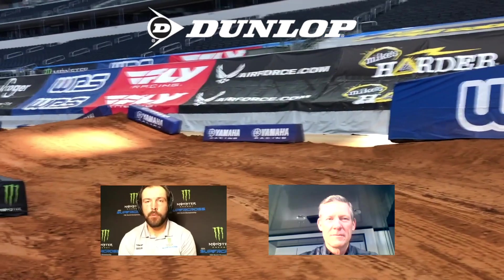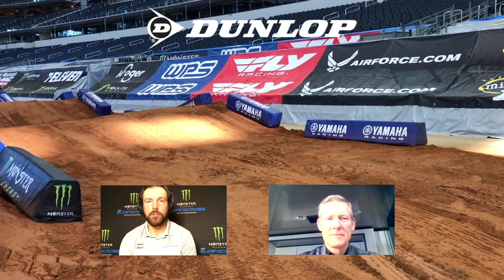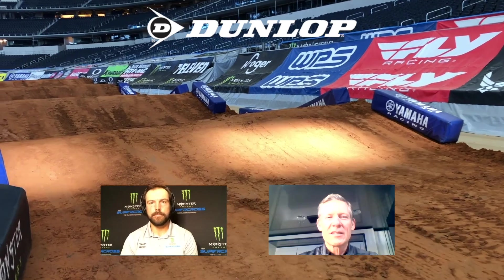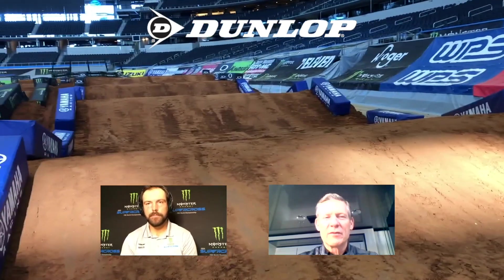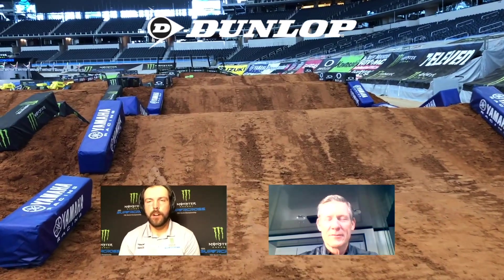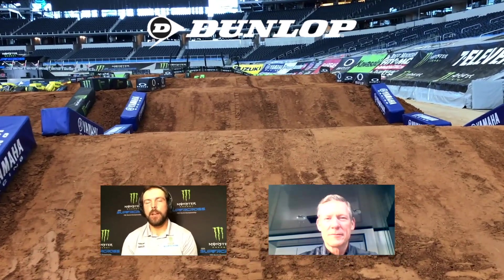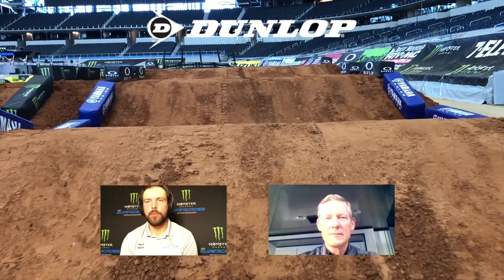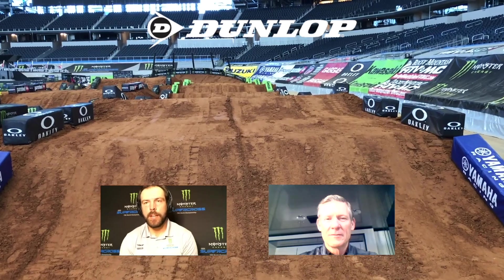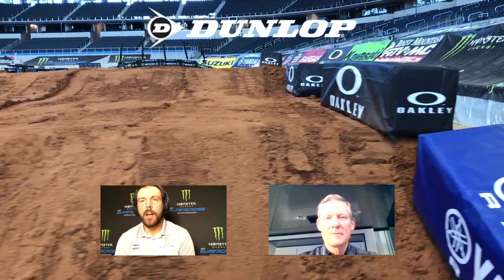There are only a couple of corners left from before. As you can see, we're coming around the start corner into this long rhythm section right by the Yamaha tough blocks. Speaking of the start, it looks like it came up a little quicker — they shortened it. The start is going to be about 20 feet shorter than last week. They had to move it up just a little bit to get more room for the podium.